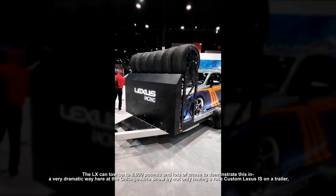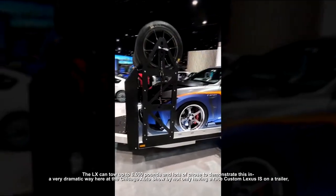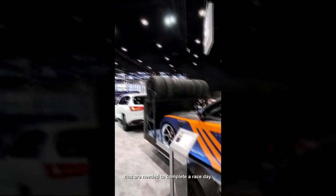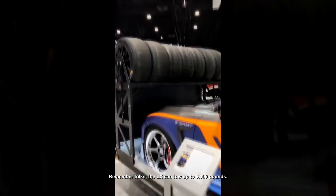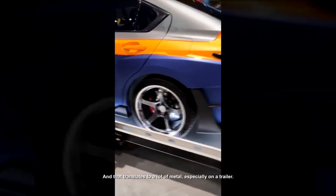The LX can tow up to 8,000 pounds, and Lexus chose to demonstrate this in a very dramatic way here at the Chicago Auto Show — not only having a race-custom Lexus IS on a trailer, but also all the tires needed to complete a race day. The LX can tow up to 8,000 pounds, and that translates to a lot of metal, especially on a trailer.